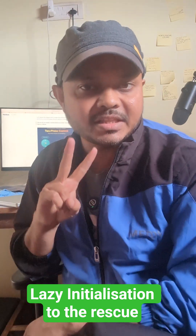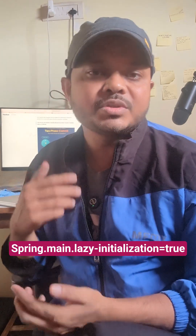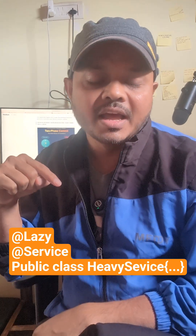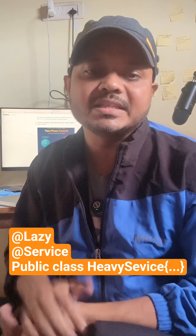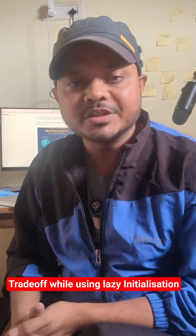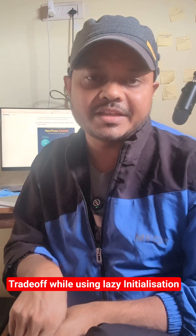To enable lazy initialization, there are two ways. First, throughout the entire application, add the configuration spring.main.lazy-initialization=true and it will be enabled. If you want to selectively lazy initialize a specific service, add the @Lazy annotation on top of that service which you want to lazily load. There is a drawback though — if there is any important configuration or keys that need to be checked at service startup, you should not put them under lazy initialization.